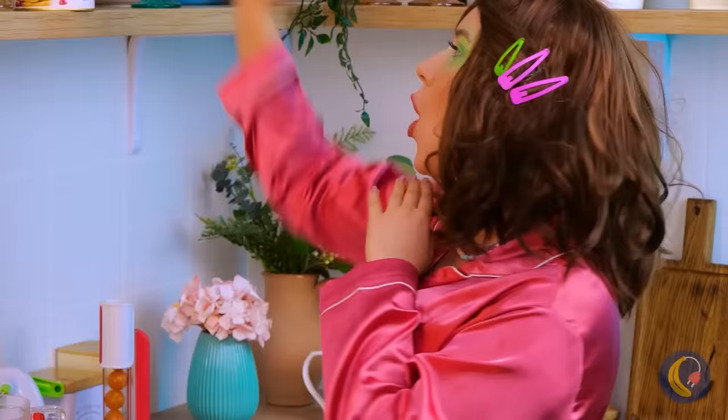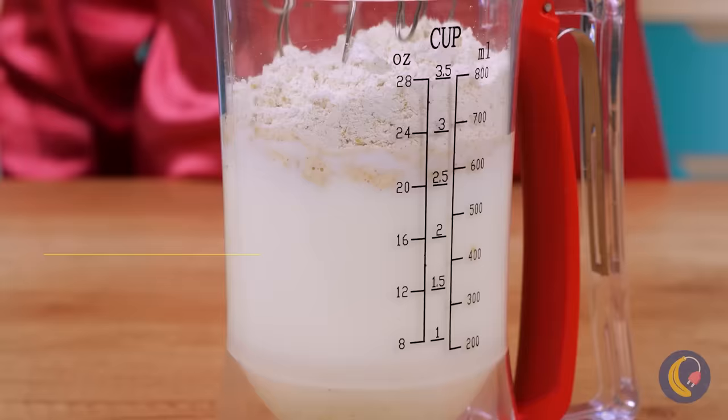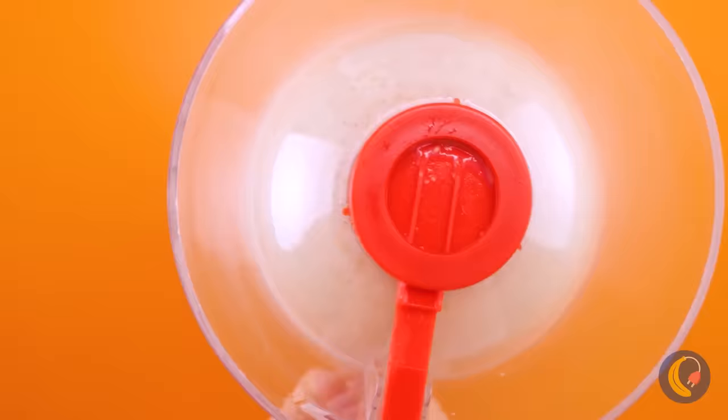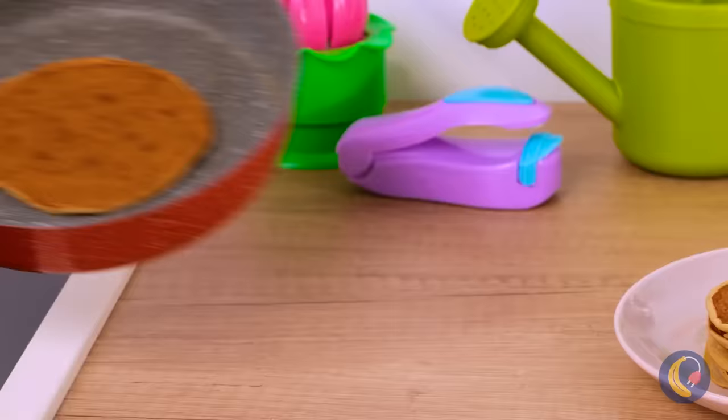With this measuring spoon, we can really start cooking. And we're just a few cranks away from some pancakes. I wonder if we can use it to make waffles, too. Either way, time to break out the syrup.